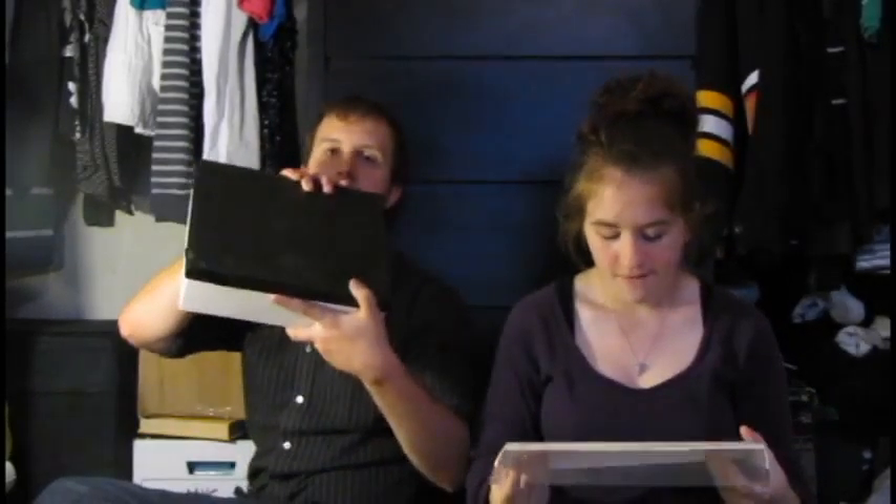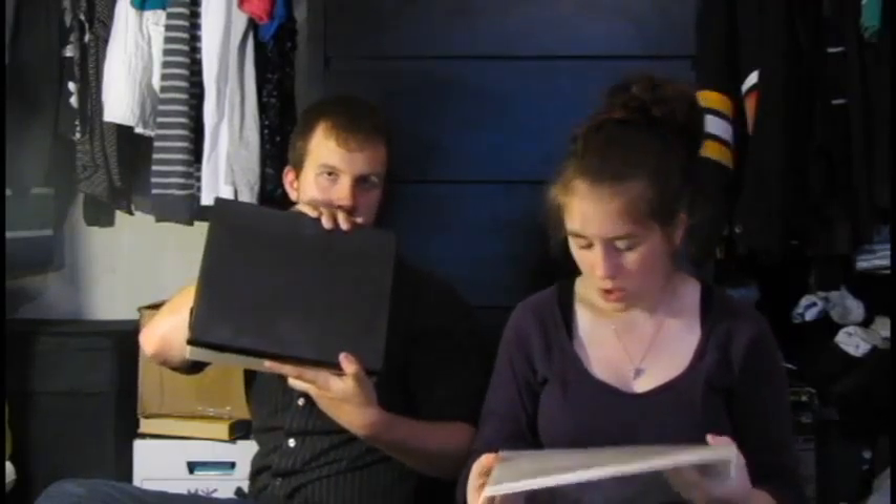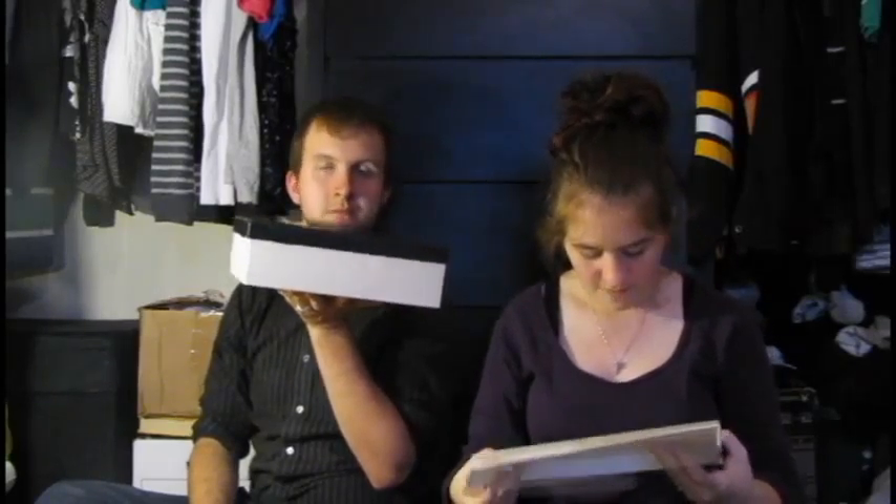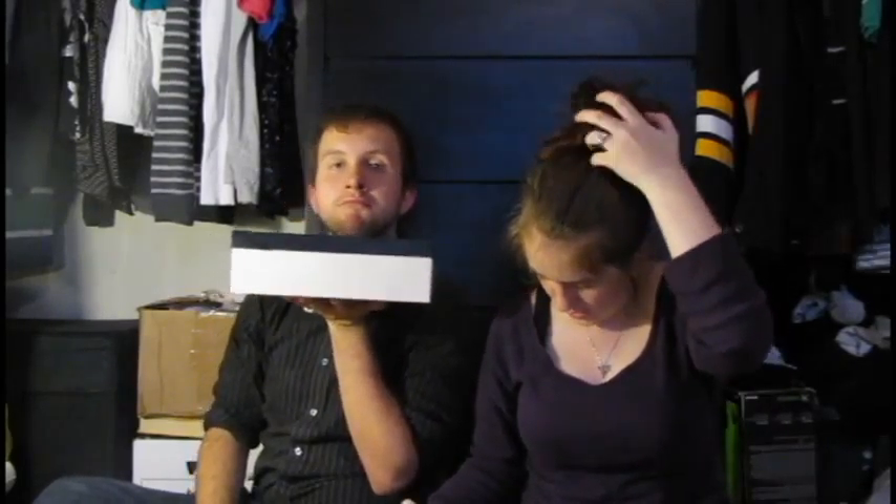Each one has — so they came in a box set like this. Each big box has 50 invitations with envelopes and seals, 50 response cards with envelopes, 100 programs, 100 place cards, 50 all-purpose cards, and of course the keepsake box. And everything all matches, which is just kind of nice.